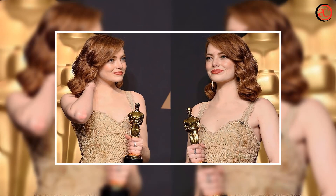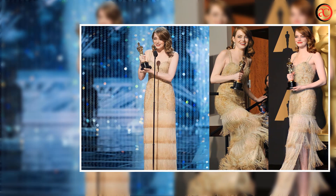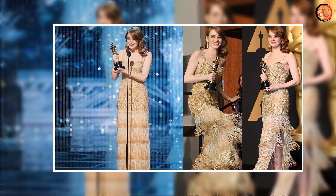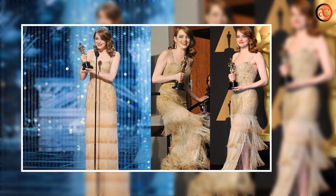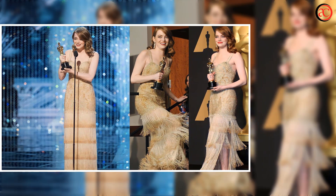Rozak told Vogue that Stone's new asymmetrical bob is a combination of a good cut and individual extensions to add fullness. She also gave tips for those looking to replicate the look: when asking for a chin-length bob, know that the cut should be a tiny touch longer in the front for subtle dimension, she explained.